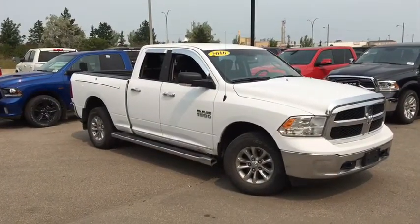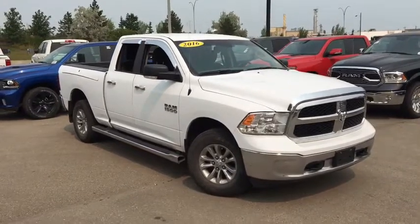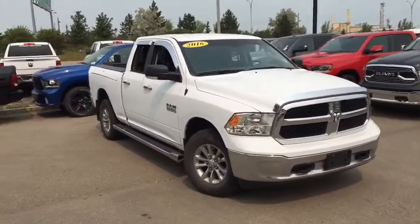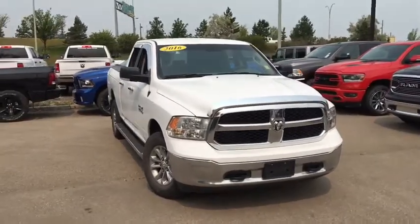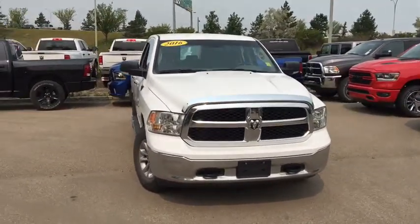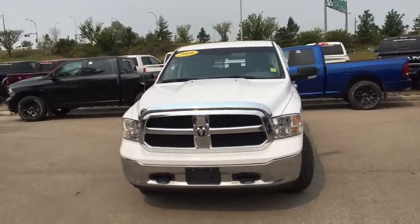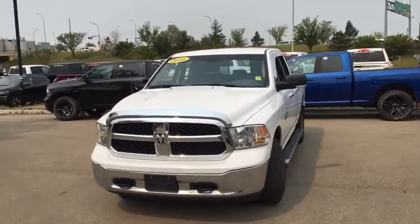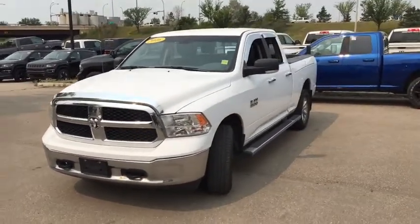It's David down at Crosstown Chrysler in Edmonton, Alberta. From the used car superstore, this is a 2016 Ram 1500 SLT in bright white, powered by the 3.6-liter Pentastar V6 engine underneath the hood. This is a quad cab configuration truck with the six-foot box on the back.